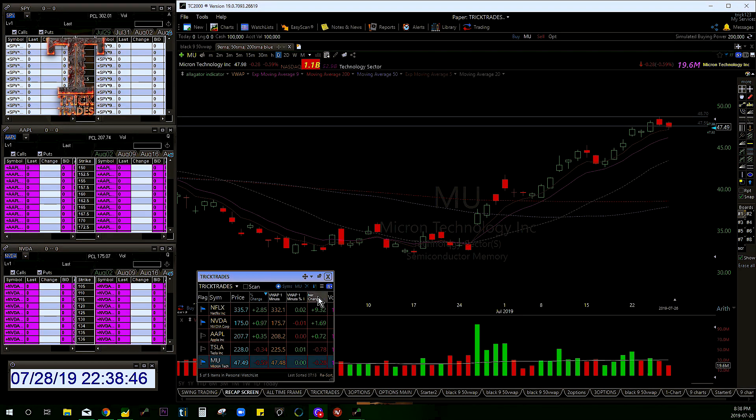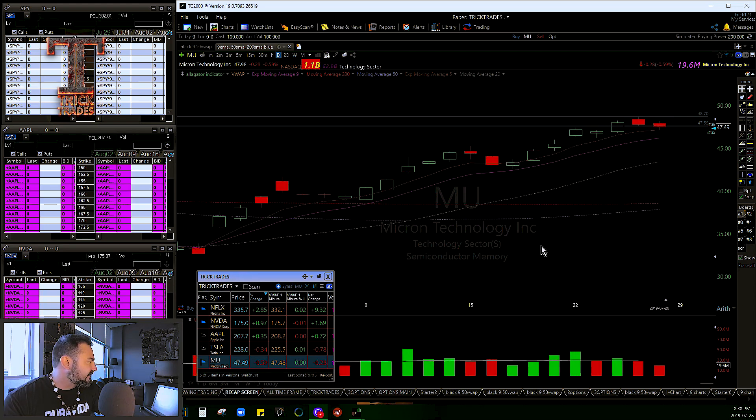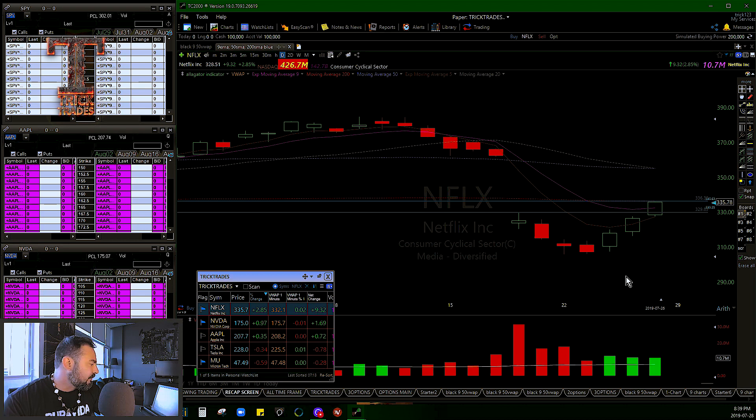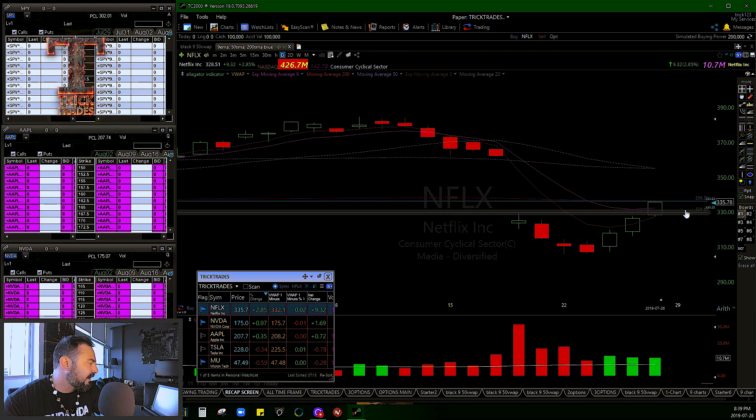Just like I promised, we're going to do a little watch list here for day trading. I do like Netflix for tomorrow, which is Monday, July 29th. Look for a pullback — most likely, because we are extended, we're going to experience some panic in the morning. Once the bell goes, we'll probably take a quick pop and then a hard sell-off down to $329.85. That's where you want to go long and ride it back up with an ultimate target of $336.32.